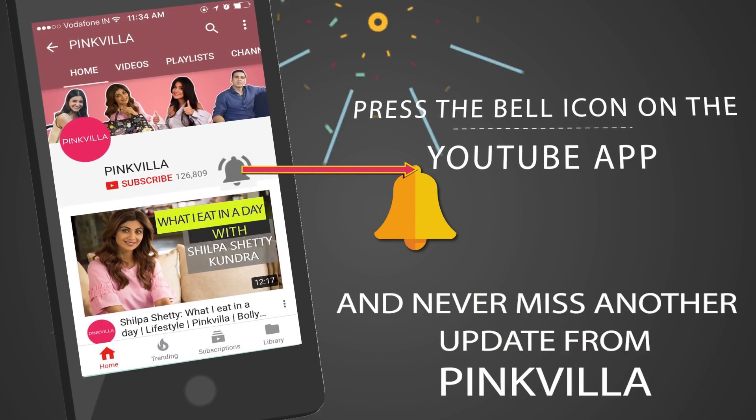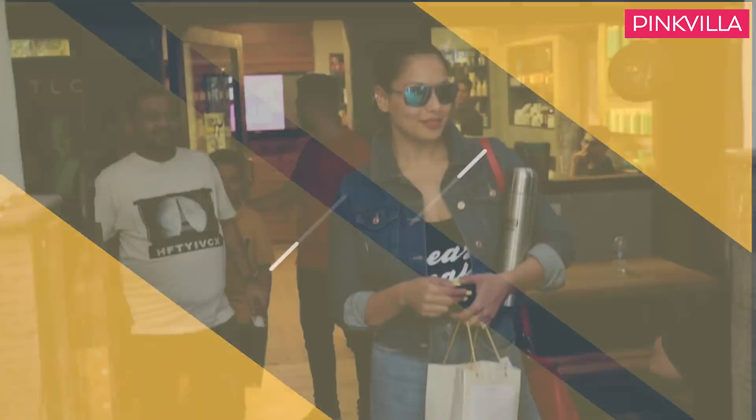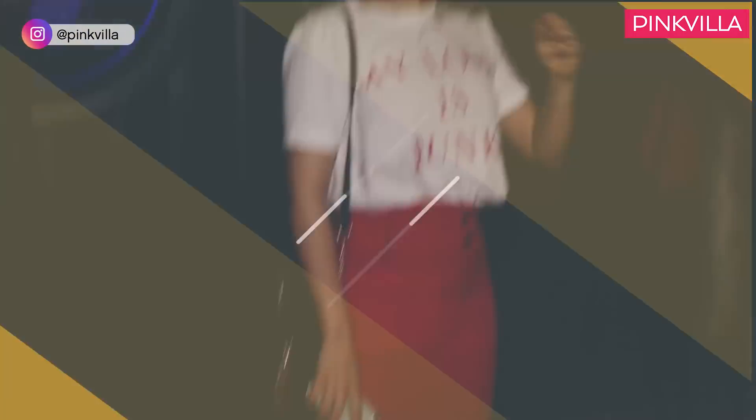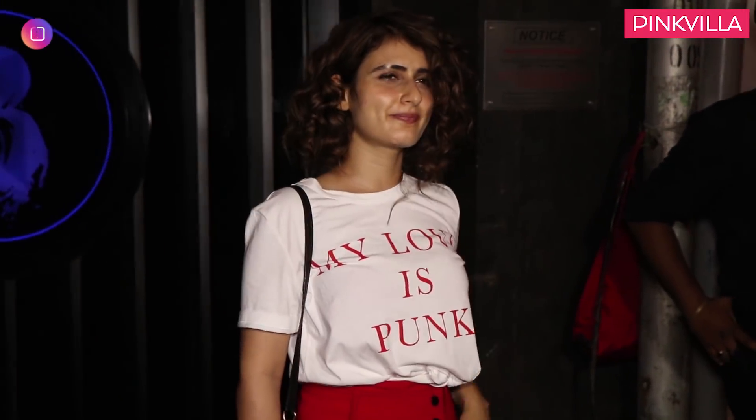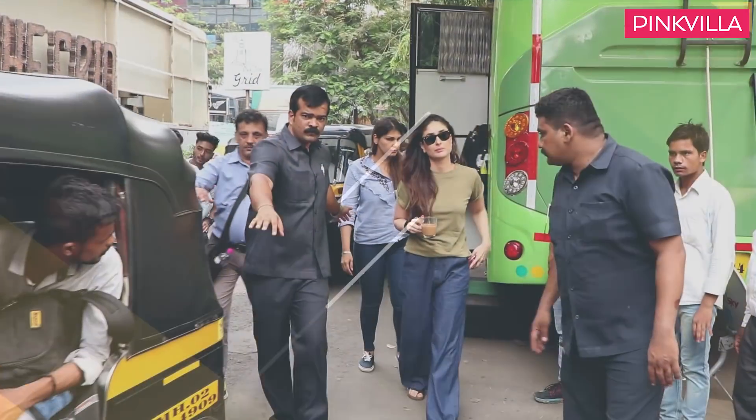Press the bell icon on the YouTube app and never miss another update from Pinkvilla. Hello guys, May has just ended and that brings us back with another episode of Style Star of the Month, where we pick one style star from the month gone by and break down their best looks just for you guys. And the style star of the month is Kareena Kapoor Khan.